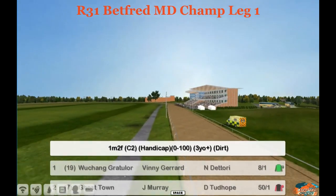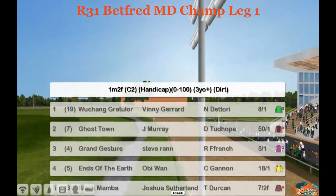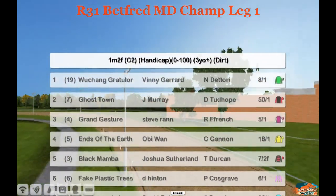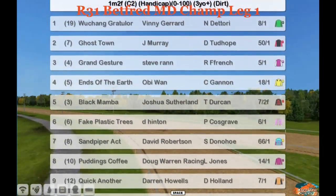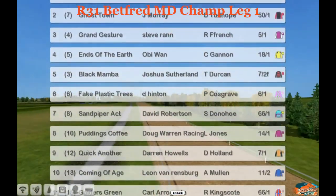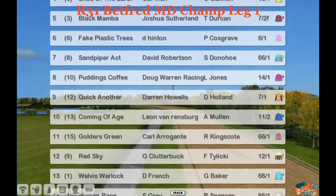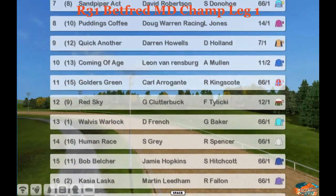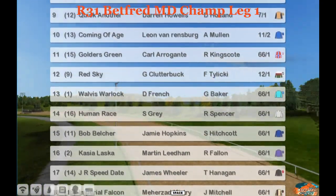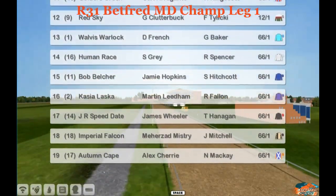Next, we head to the all-weather. We're heading over to Wolverhampton for the Betfred Middle Distance Championship Leg 1. One mile, two furlongs the distance here for 0-100 rated horses, 3-year-olds and up. This is the first leg of the Betfred Middle Distance All-Weather Championship, which we'll see throughout the whole entire season of all-weather races at the middle distances, among other all-weather championship races happening throughout the country.